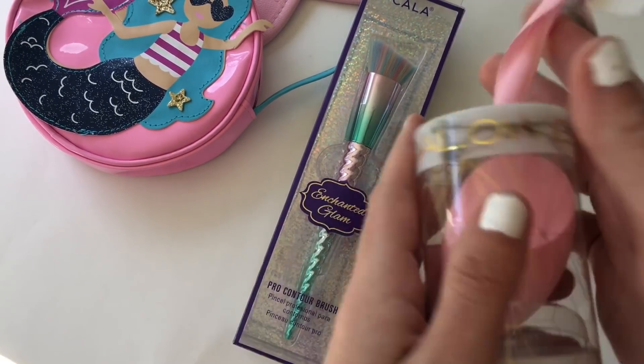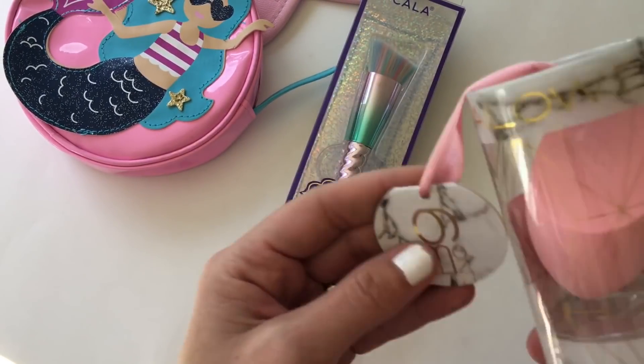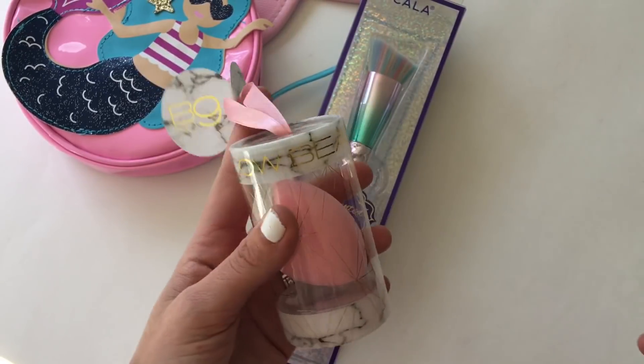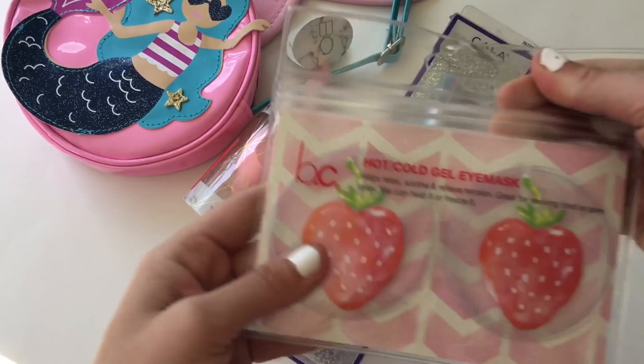Then I got this — I liked the marble look on it. It's a little beauty blender, clearance for three bucks. I think there were cheaper ones but that packaging was too shredded.